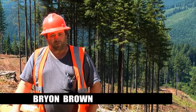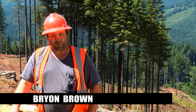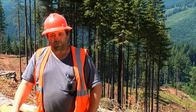My name is Brian Brown. I work for Tim Brown Logging for the past 16 years. My primary responsibilities are road construction, moving the equipment, and if they get steep or difficult ground I usually get called to log that.